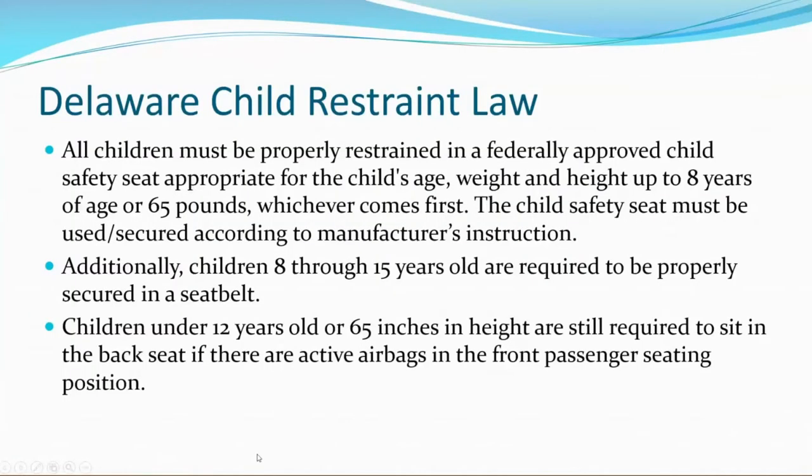I'd like to review Delaware's Child Restraint Law. Our Child Restraint Law says that all children must be properly restrained in a federally approved child safety seat appropriate for the child's age, weight, and height up to eight years of age or 65 pounds, whichever comes first. The child's safety seat must be used and secured according to the manufacturer's instructions.